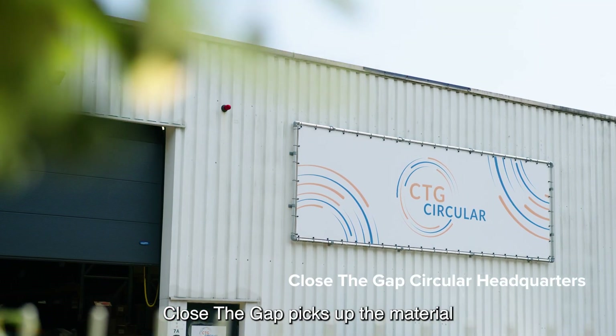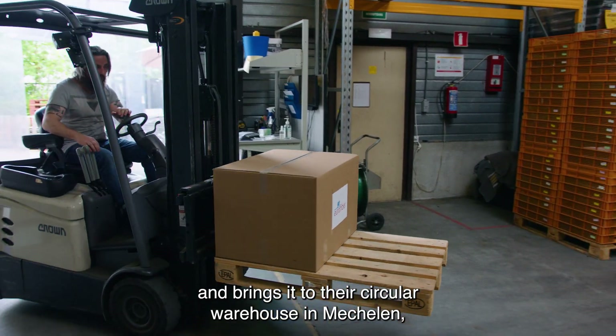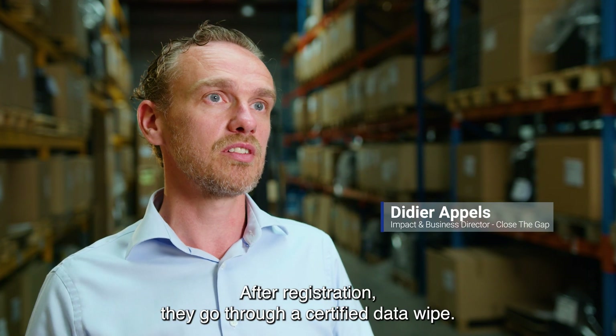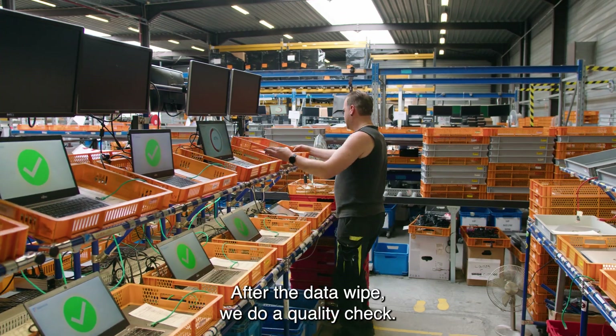Close the Gap picks up the material and brings it to their circular warehouse in Mechelen, where everything gets recycled and refurbished. They get registered, and after registration they go to a certified data wipe.